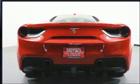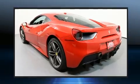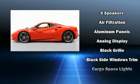Top features include remote keyless entry, one-touch window functionality, a tachometer, rain-sensing wipers, and leather upholstery.